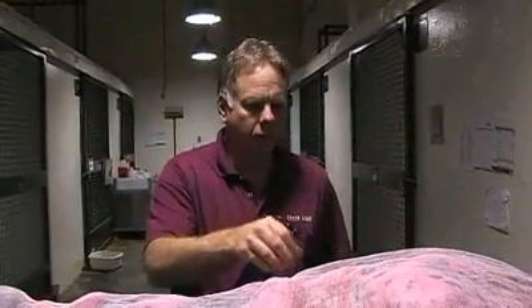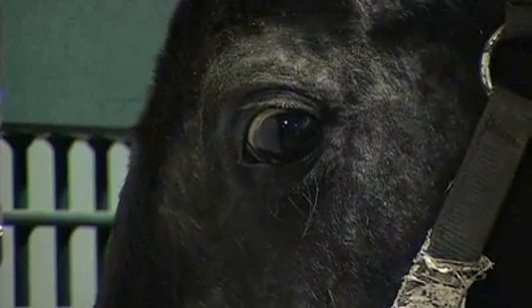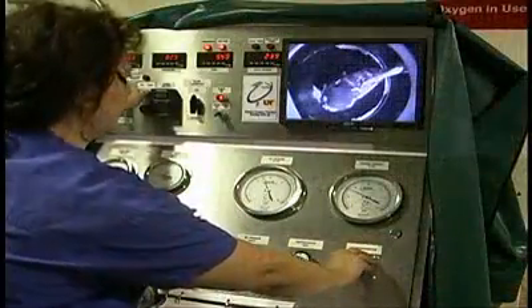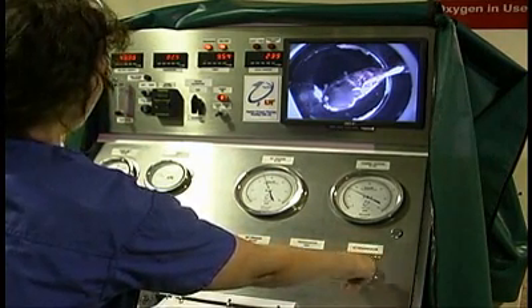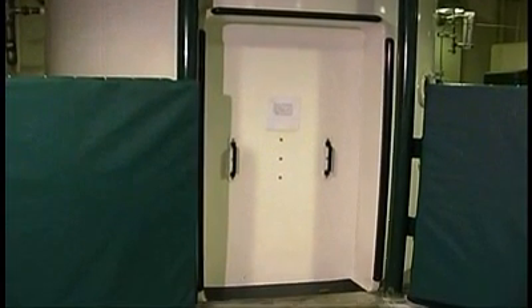The worst burn case Dr. Steve Adair has ever seen. But the equine surgeon at UT's College of Veterinary Medicine has been working with Patty Cake several months now. While some of her injuries are still too intense for television, she is improving. Patty Cake has received skin grafts and about three times a week, therapy sessions inside a hyperbaric oxygen chamber, or HBOT for short. UT is the only veterinary college in the nation with HBOT technology.